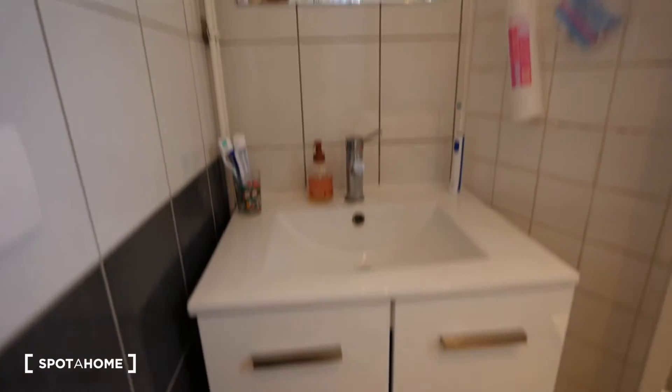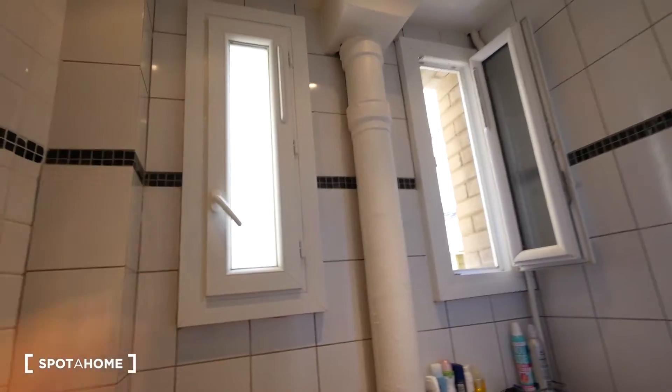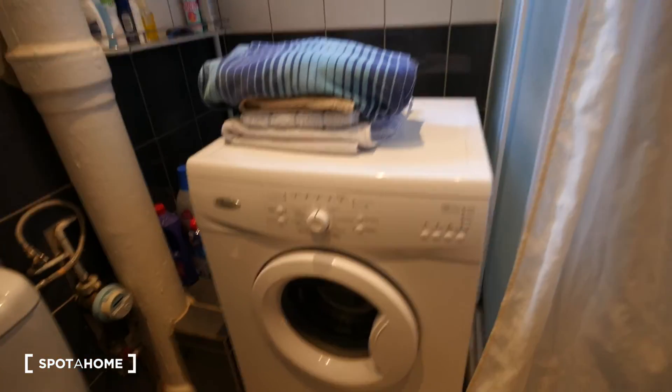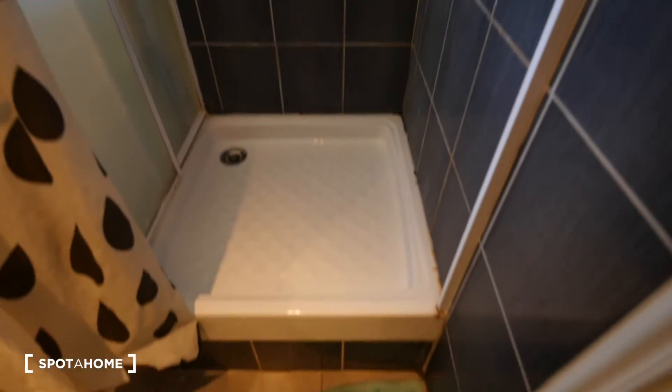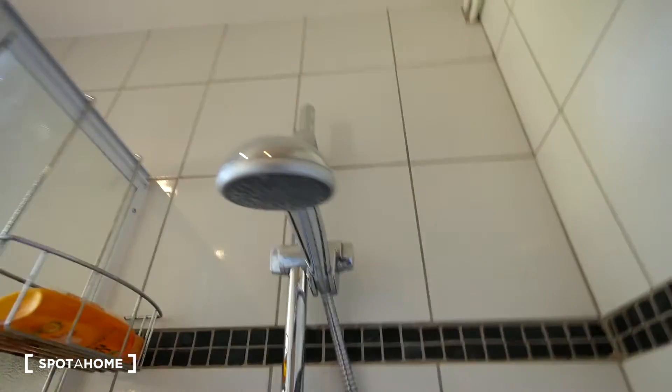Now we have seen the bedroom. Let's take a look at the bathroom, which is just in front of the bedroom. From left to right, we have a mirror, a sink, and a cabinet. Then we have a radiator and a heated towel rail where you can hang and dry your towels and clothes. Then we have two casement windows which can be opened, and right here the washing machine. This bathroom is going to be shared with the two other tenants of the apartment. And we have this shower here which is quite nice — hot and cold water, a typical French shower.